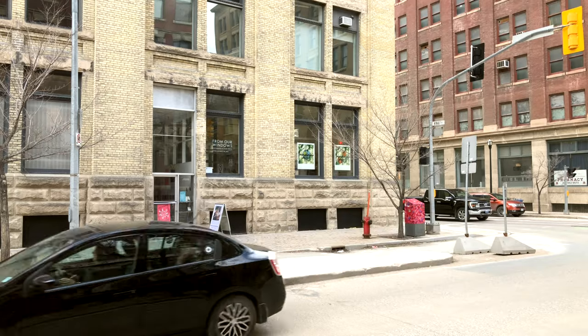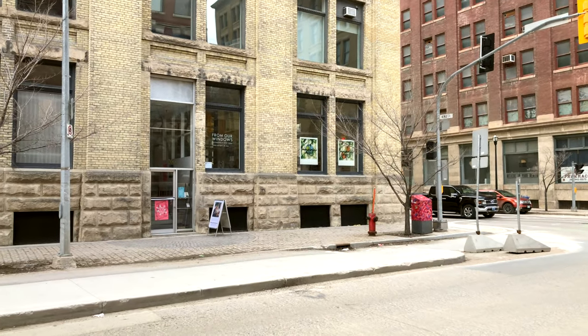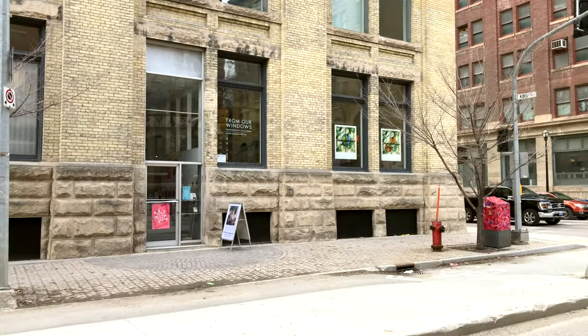Welcome to the Exchange District in Winnipeg, Manitoba. What I want to do now is take you on a brief tour of a small exhibition I had in the Exchange District.